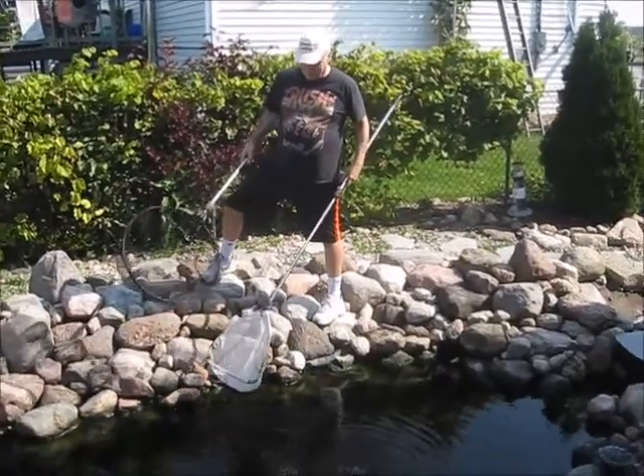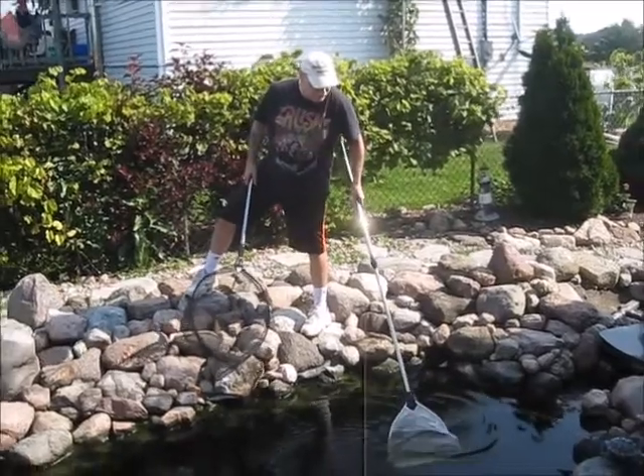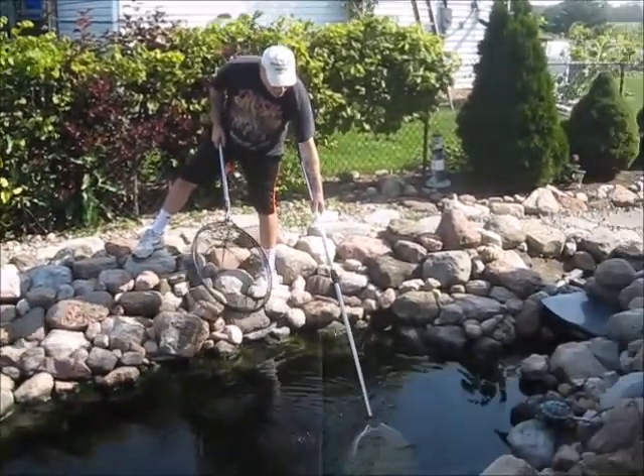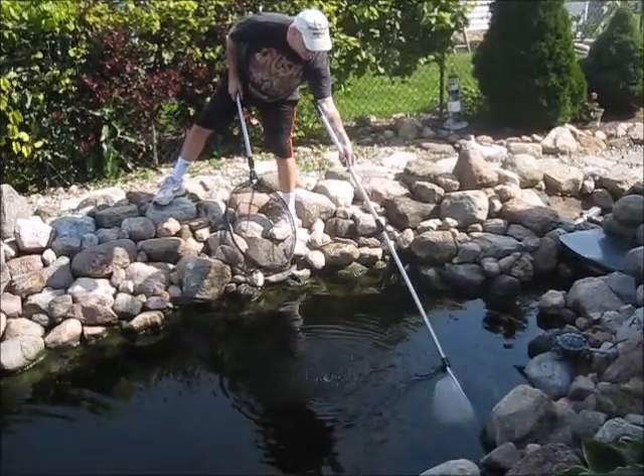Hi everybody. Just thought I'd let you see how I go about catching the fish. They're all pretty spooked out here. I don't know how hard it's going to be to catch them. They're all kind of heightened.